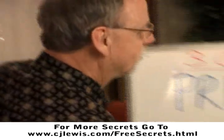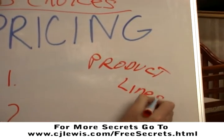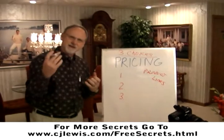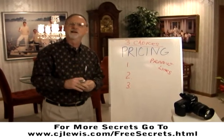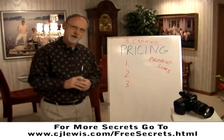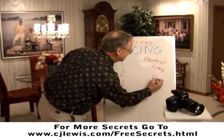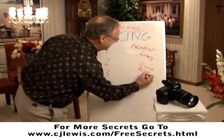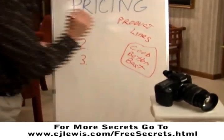Don't just say your 8x10 costs this much, your 11x14 costs this much, and what do you want to do? Give them three choices, or what you call product lines. I first heard this from Paul Inwood Giddings, a great photographer in Texas, many years ago in the 70s. It's a thing in merchandising known as good, better, and best — where you give them three choices of product lines.